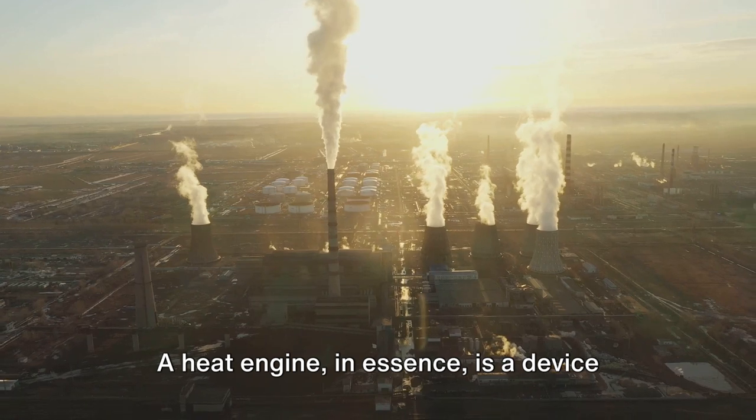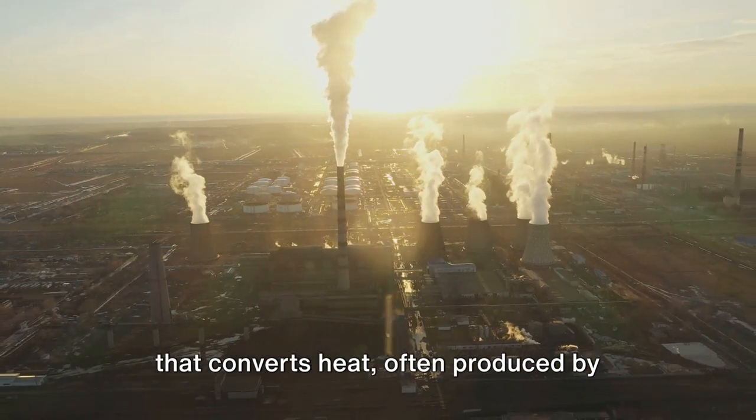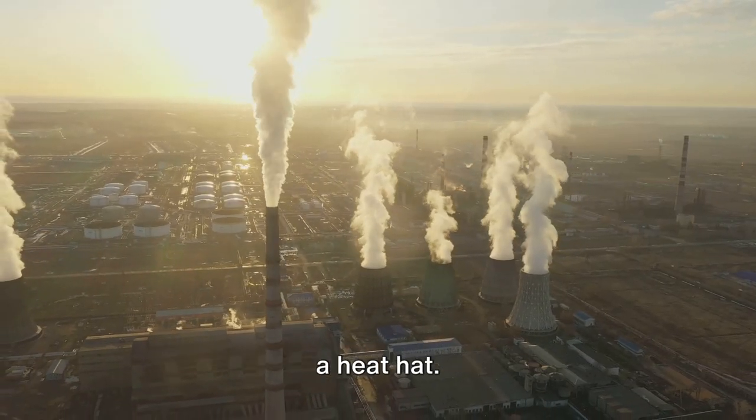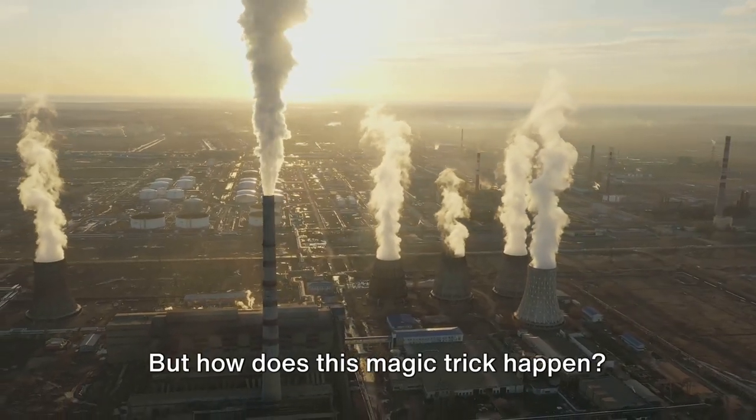A heat engine, in essence, is a device that converts heat, often produced by burning fuel, into mechanical work. It's like a magician pulling work out of a heat hat.